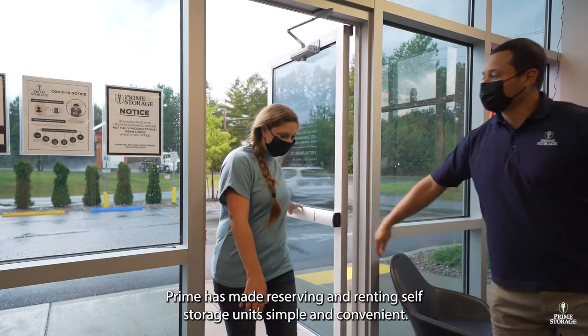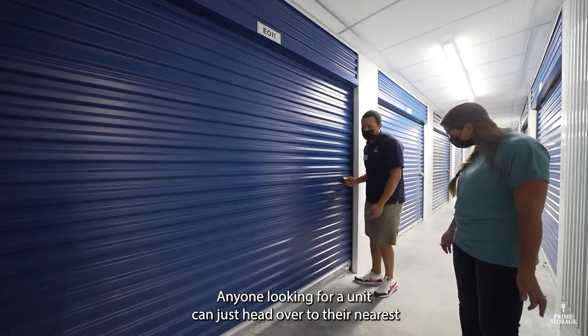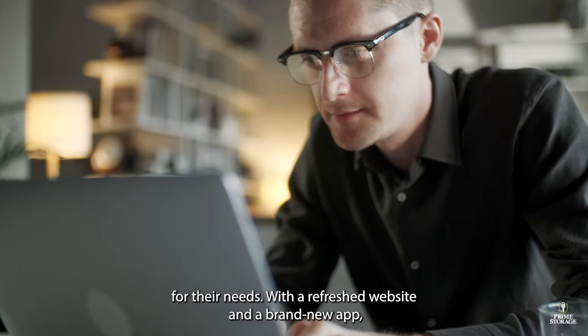Prime has made reserving and renting self-storage units simple and convenient. Anyone looking for a unit can just head over to their nearest Prime Storage facility, where one of our self-storage professionals will answer their questions and find a unit best suited for their needs.